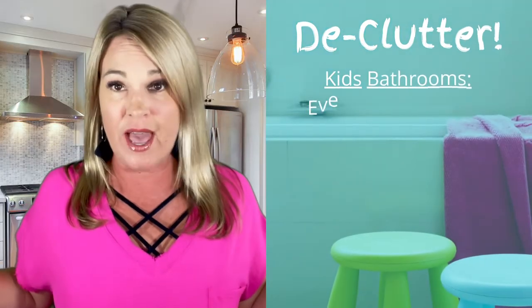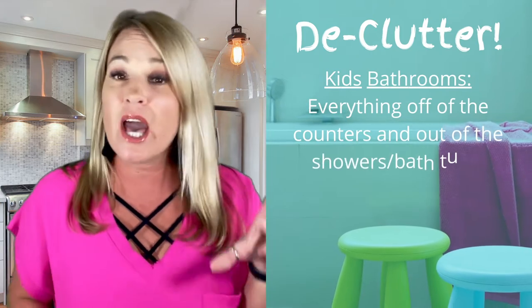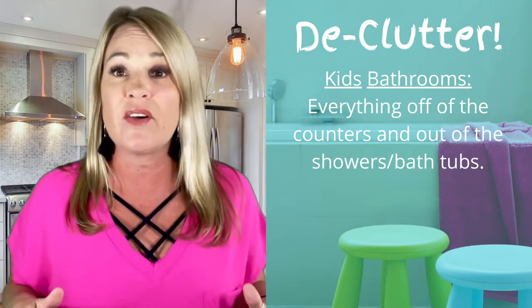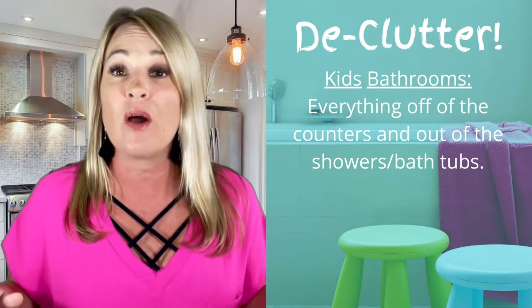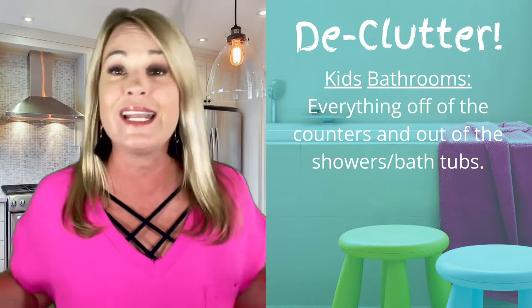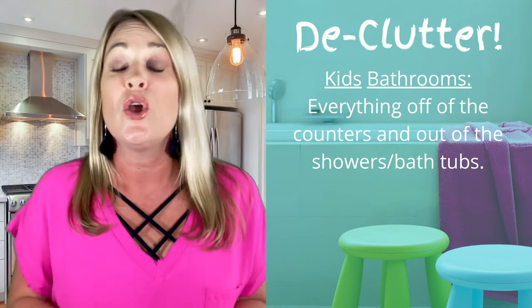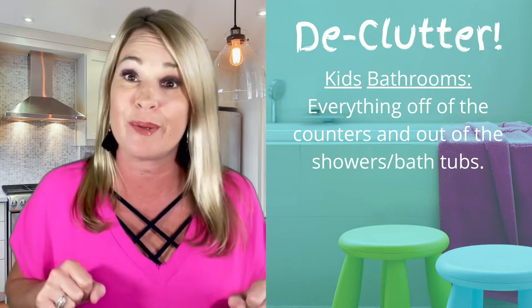Bathrooms — your kids' bathrooms: take everything off the counters. Toothbrushes, products, cups, anything on the bathroom counters — take it off. In bathtubs and showers, remove all shampoos, products, anything that's in there. We're also going to take all your towels and throw them in the other room while we're doing pictures.